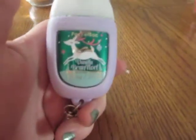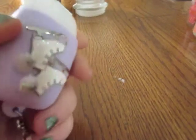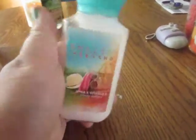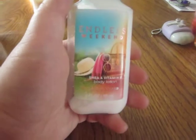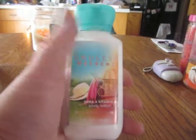Then I have a Vanilla Bean Noel pocket back, and then I have this little pocket back holder that I currently have on my purse. I'm also currently using Endless Weekend Body Lotion, 3 fluid ounces, in my purse.